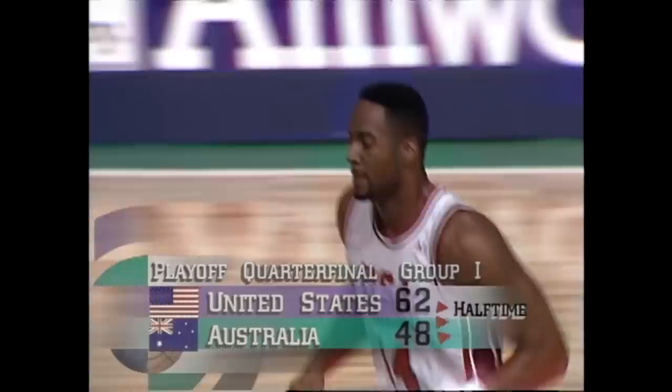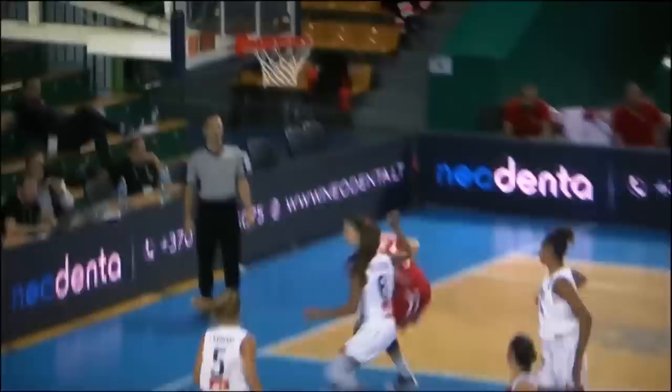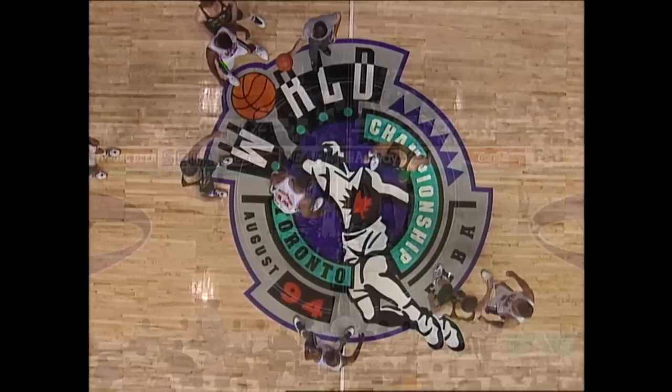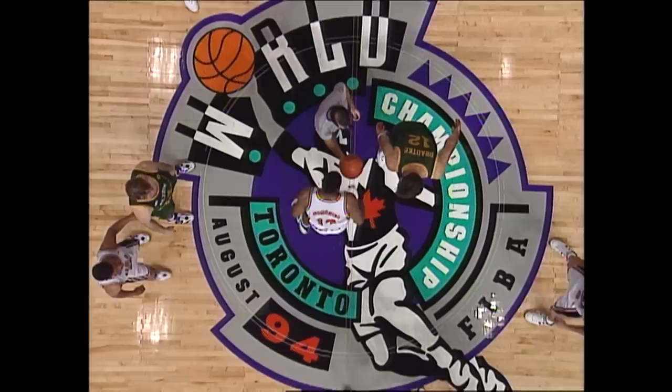So the Australians putting a bit of a scare into the United States in the early going, but with about seven minutes remaining in the first half the Americans started putting on a show. And once again ladies and gentlemen it is showtime here for the second half of action from Toronto, Ontario, Canada. In group one action between Australia and the United States for the second half. I'm Jim Mullen bringing you all the play-by-play action. With the United States leading 62-48.